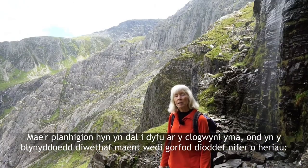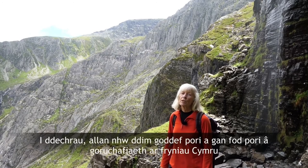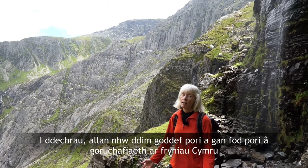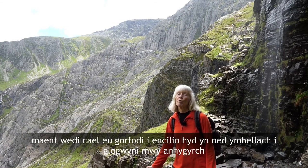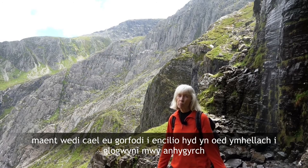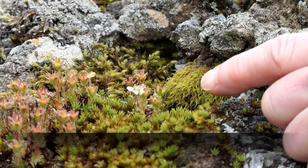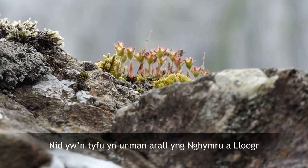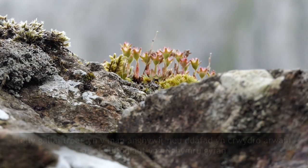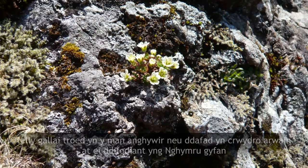These plants are still growing on these cliffs but in recent years they've had to suffer a number of challenges. Firstly, they can't tolerate grazing, and with the predominance of grazing in the Welsh hills they've been forced to retreat even further to more inaccessible sites, reducing the numbers to very small isolated groups of plants. Consider the tufted saxifrage, which has declined to just a few plants on a couple of boulders in Cwm Idwal. It grows nowhere else in England and Wales, so an injudicious foot or a wandering sheep could result in its extinction from the whole of Wales.